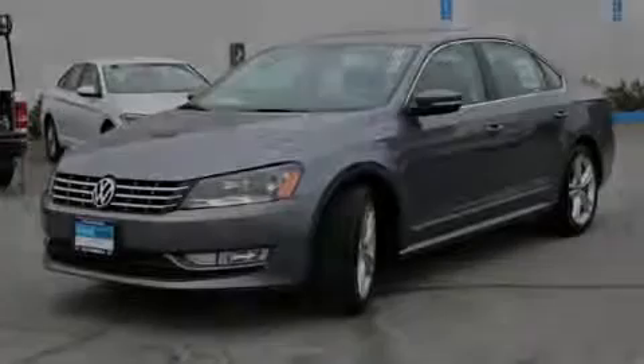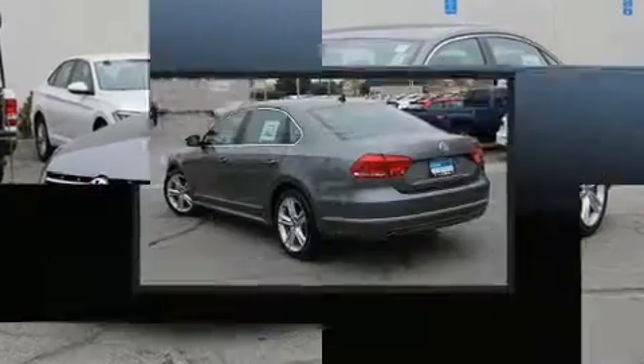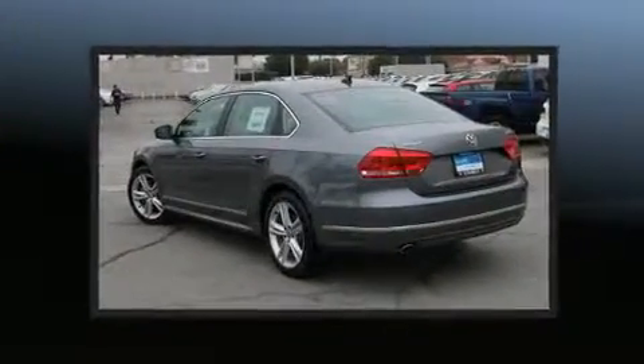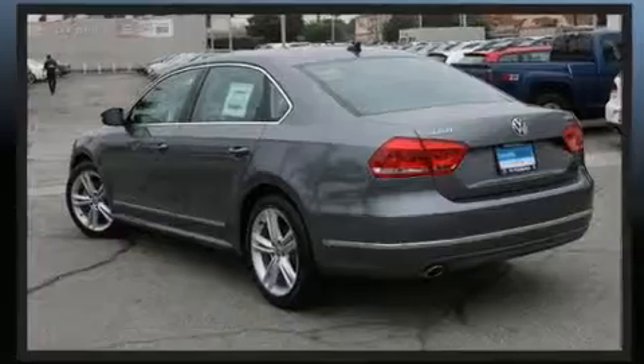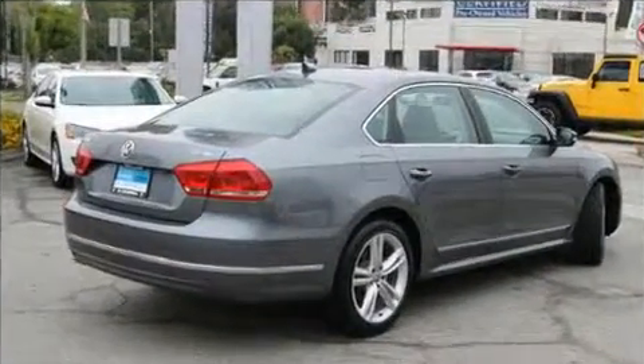Familiarize yourself with a 2013 Volkswagen Passat. This four-door, five-passenger sedan still has less than 35,000 miles. Performance and efficiency are both prioritized, thanks to the two-liter four-cylinder engine.